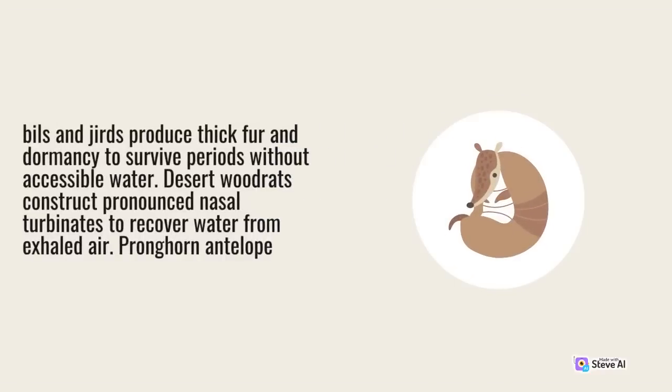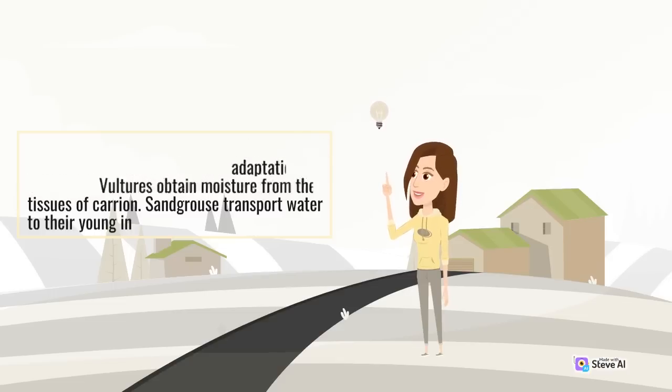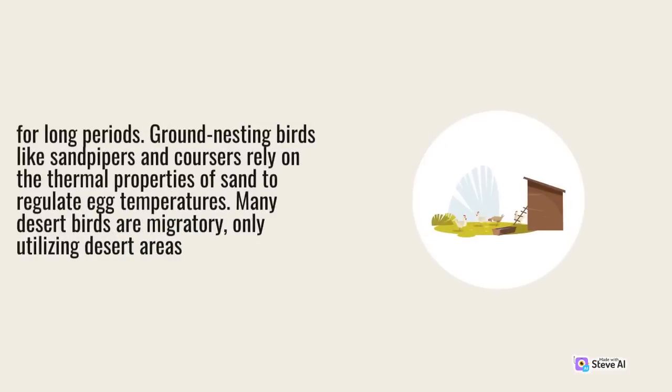Desert wood rats construct pronounced nasal turbinates to recover water from exhaled air. Birds utilize many physiological and behavioral adaptations to live in arid environments. Vultures obtain moisture from the fluids and tissues of carrion. Sandgrouse transport water to their young in specialized chin glands. Nocturnal owls are active when temperatures are cooler and prey is most available. Diurnal species like larks have efficient kidneys allowing them to go without drinking for long periods. Ground-nesting birds like sandpipers and coursers rely on the thermal properties of sand to regulate egg temperatures.